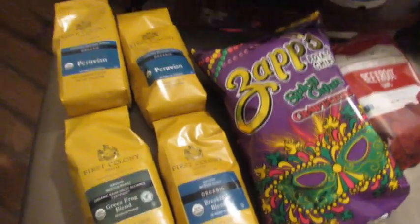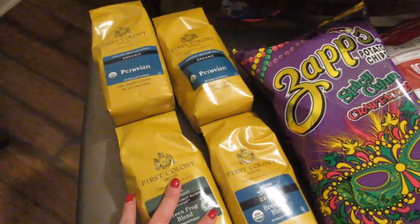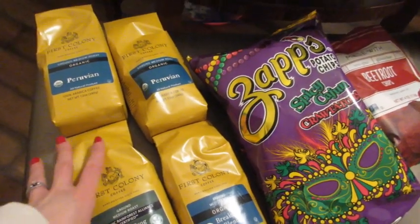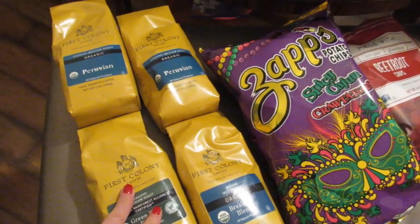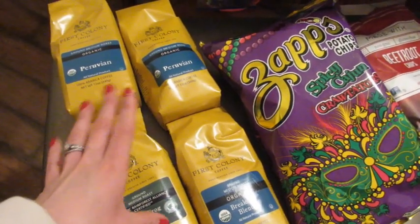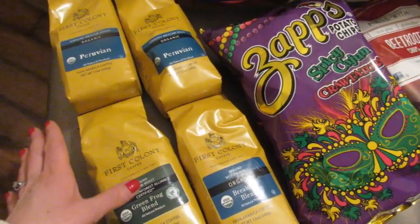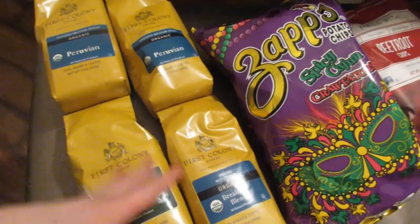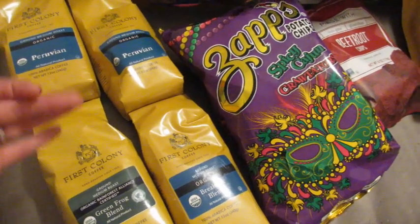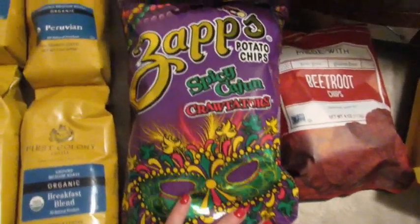Now I'm going to show you what we picked up from Jungle Gyms, which is an international market. We like to get coffee there and we do get the organic coffee. With coffee I buy organic almost 100% of the time because coffee is one of the most heavily pesticide-sprayed crops. Coffee also has health benefits and antioxidants. These were only about six bucks, which is why we buy them at Jungle Gyms.